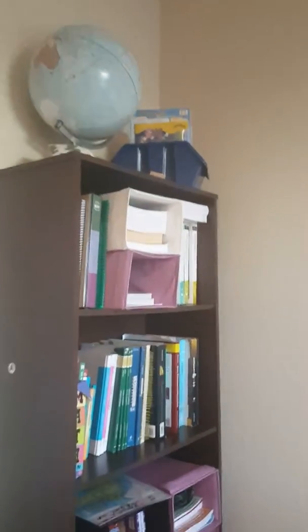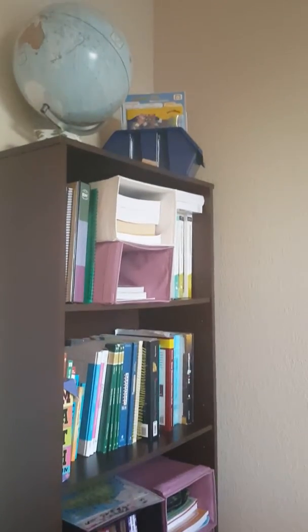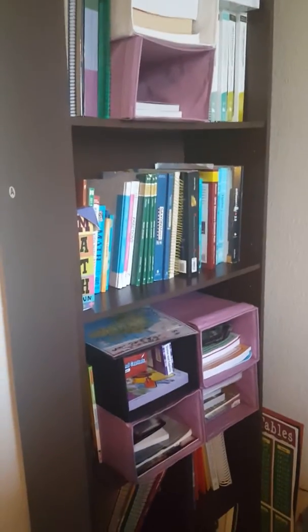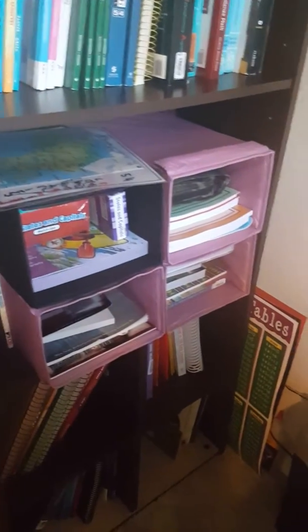There's our globe. The first shelf — including the blue bin on top — is language arts, reading comprehension, and writing logic. The second shelf is math. The third shelf is our geography, world history, African-American history, our Bible study materials, and financial literacy.